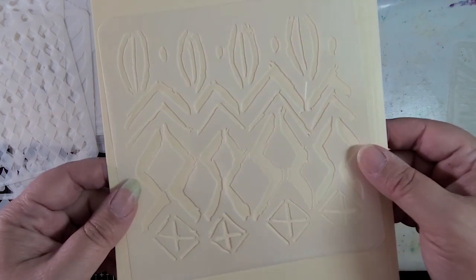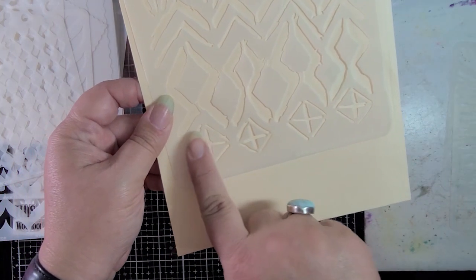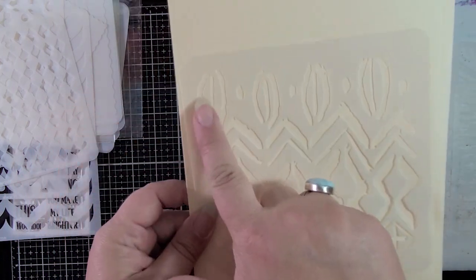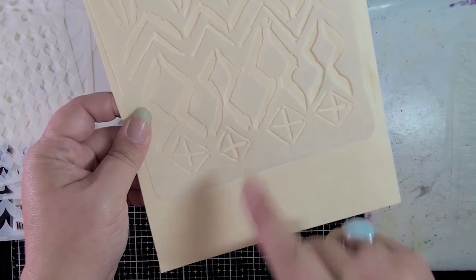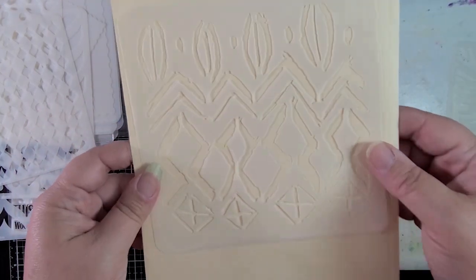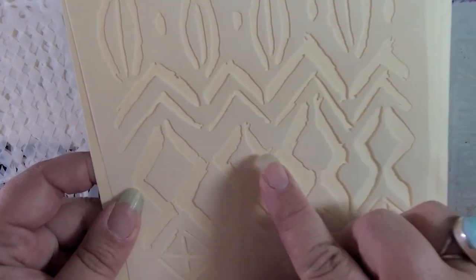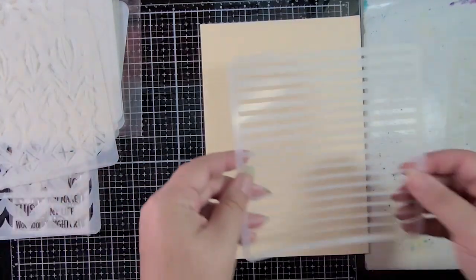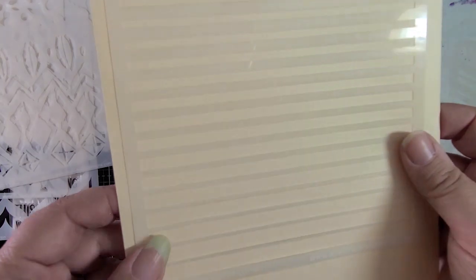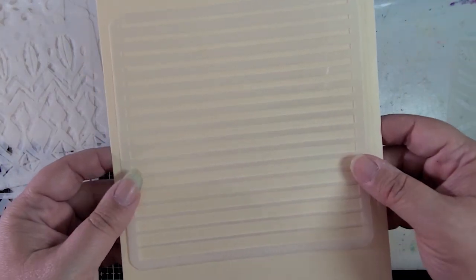Next we have Wild Tribal. I cannot wait to use this on my gel press — it's going to be so cool. I love this one. I'm going to use just certain portions of it in different projects, but putting them all together would be really cool too. I love when they have raggedy edges — it's just really cool.